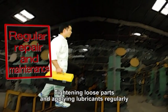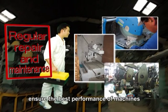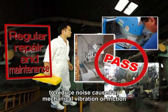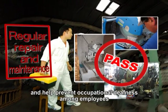Tightening loose parts and applying lubricants regularly ensures the best performance of machines to reduce noise caused by mechanical vibration or friction and helps prevent occupational deafness among employees.